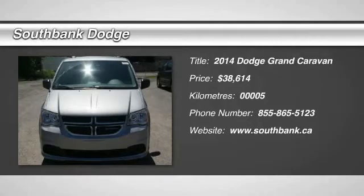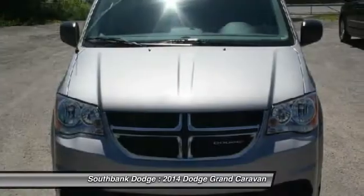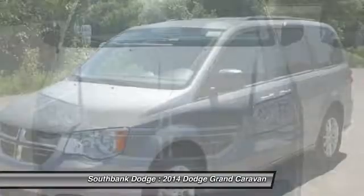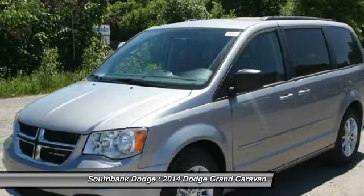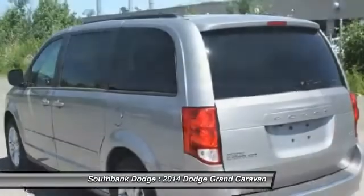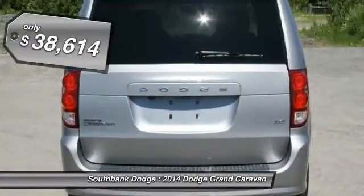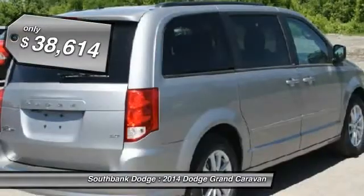The 2014 Grand Caravan. The Dodge Grand Caravan received the government's highest front and side crash rating of 5 stars. Its vast interior is widely praised, with an innovative seating arrangement, versatile cargo storage, and enough entertainment features to keep the kids entertained on road trips, and is priced below $40,000.